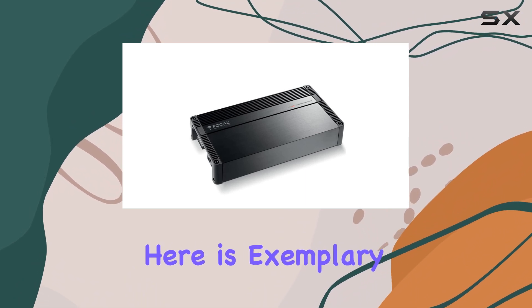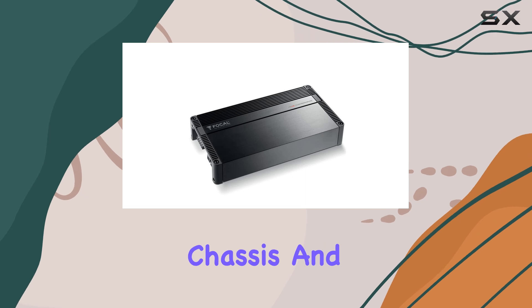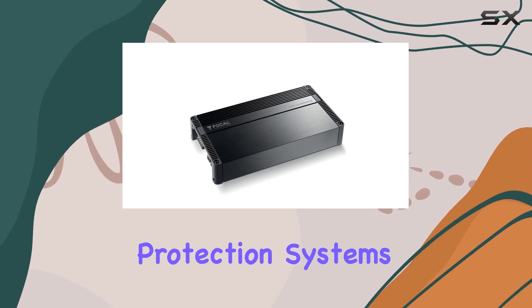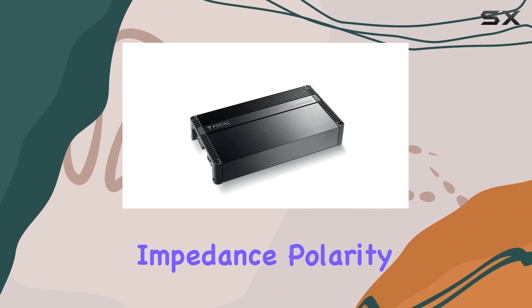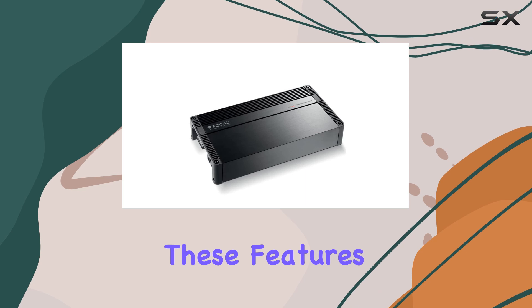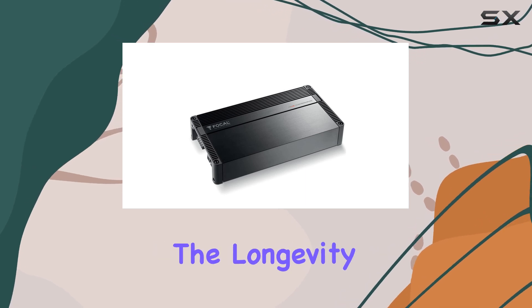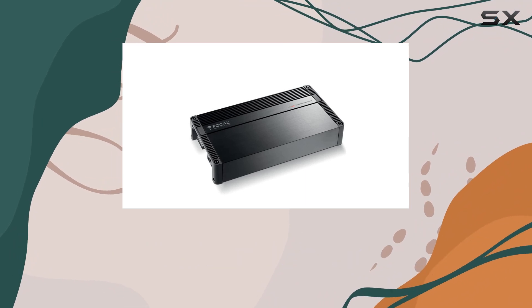The build quality here is exemplary. Focal has designed the FPX 5.1200 with a solid chassis and comprehensive protection systems, including safeguards against short circuits, low impedance, polarity reversal, DC, power drops, and overheating. These features not only enhance the longevity of the amplifier but also ensure consistent performance under various conditions.